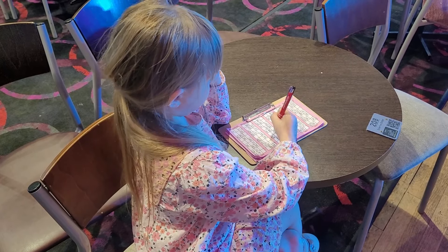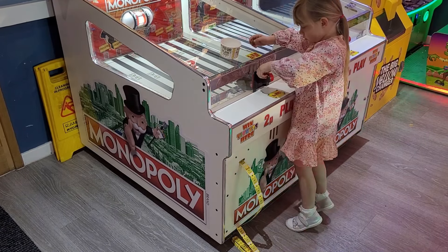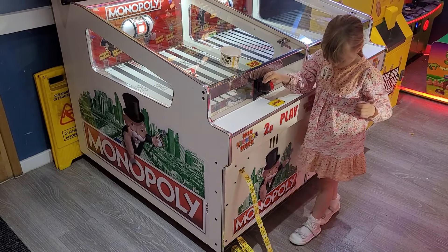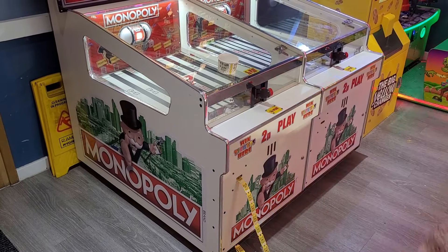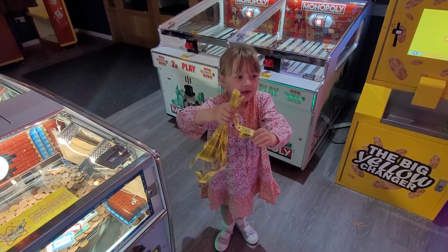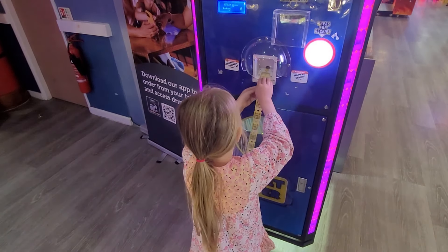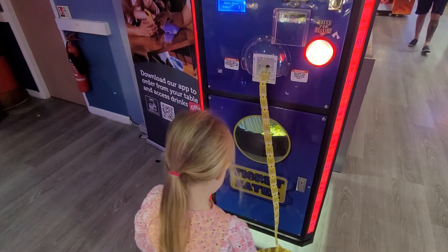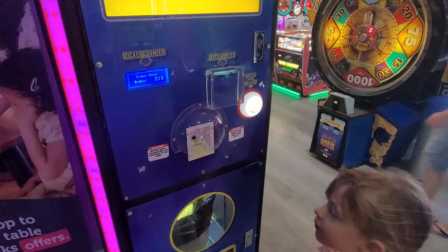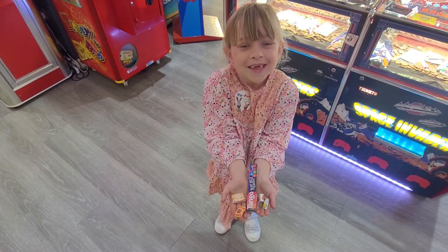We bought these dummy tickets from the stationers so that Jess can play along at bingo and feel included. Quick stop-off at the arcade to try and make a few more tickets. How many tickets have you got? A million! Don't think that's quite right — let's go change them up and see how many you've got. Not a bad haul for 200-odd tickets.